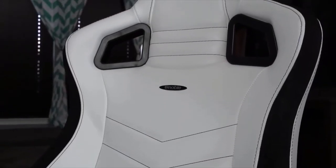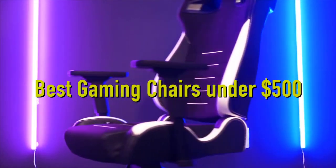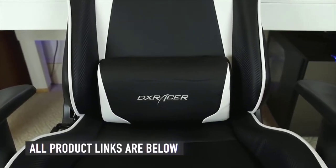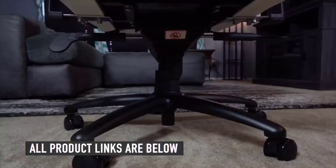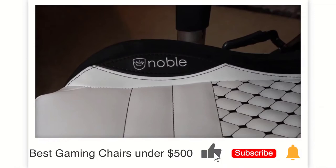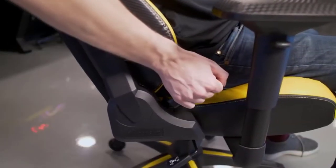Today, we will be taking a look at the best gaming chairs under $500 you can buy today. As usual, we have the links to all the gaming chairs mentioned in this video in the description below. Be sure to subscribe for new content and drop a like below. Now let's go straight to the video.